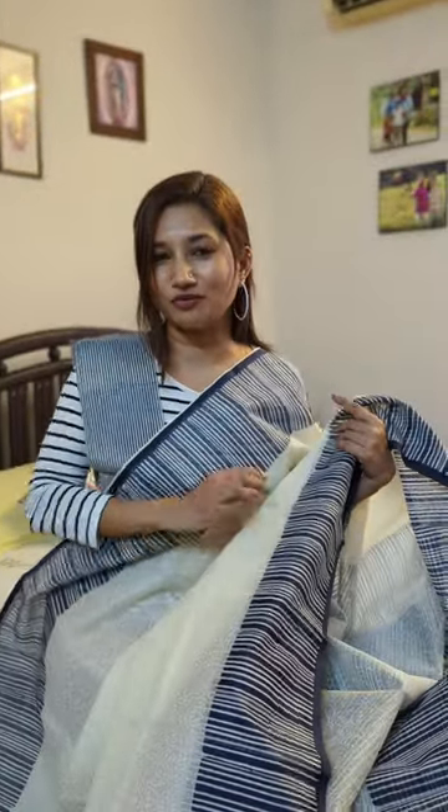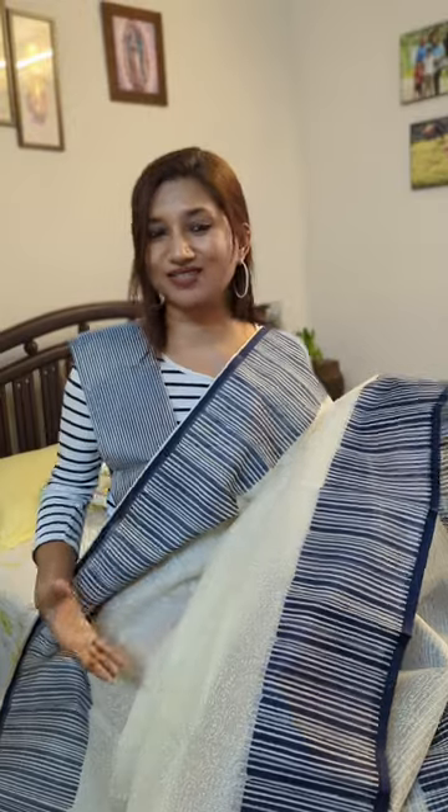If you are a lover of blue to off-white tone and like such beautiful designs, you can definitely grab this one. That's the second drape for all of you.